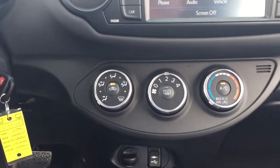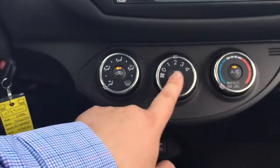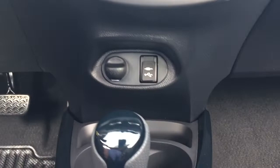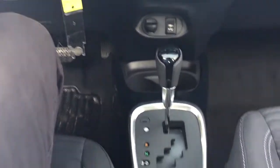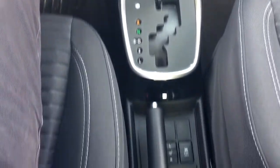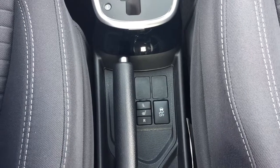Underneath that, you'll have your temperature control settings with your mode select, fan speed, and temperature control with your AC and rear defroster. Underneath, you'll see your USB and auxiliary input with your power outlet added to an automatic transmission. You'll also find your heated seat controls for your driver and passenger, with your traction control on and off.